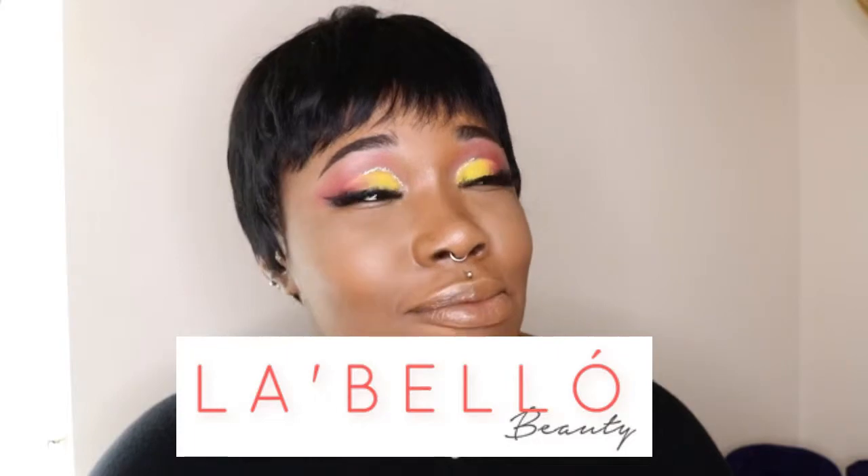I got it from La Bella Beauty — they're my favorite synthetic wigs. Do you see this? If you want to try different hairstyles and you don't know if it's gonna suit you, wigs are the way to go. La Bella Beauty found a way to do synthetic hair that looks good and looks natural without breaking the bank. This one is called Sauce — that's why I said it's looking saucy.